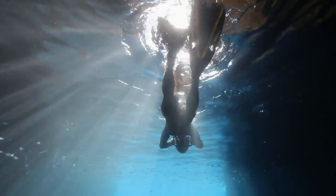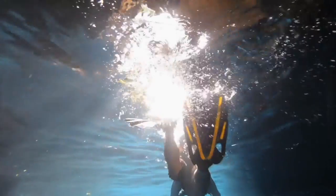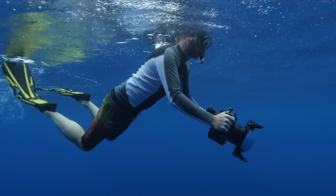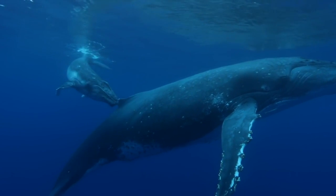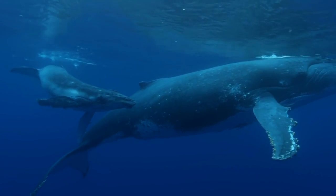How were you introduced to underwater photography? I can't even remember, except a photographer named Erin Chang had a photo of a girl bodyboarding or duck diving a wave. No one had ever seen that before — I was mesmerized.